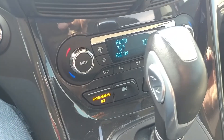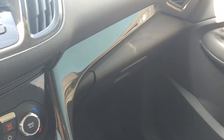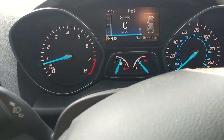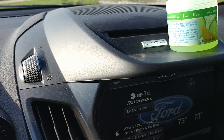This is the 1.6 EcoBoost, 178 horsepower, and we get 34 miles per gallon on the highway with it. It's rated 23/32 and I've gotten 34 miles per gallon with it on the highway, no problem. There's also a two-liter option which has more horsepower but gets less fuel economy — people report around 30 MPG with that. And it still has a CD player in case you have CDs.